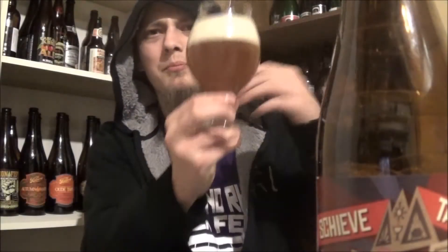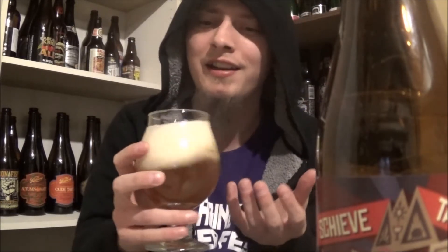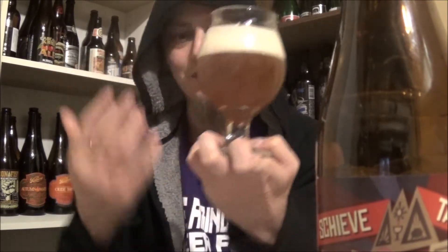Nice pale blonde orange color on this one. Lots of carbonation on the body. Quite hazy. Two, three fingers of a really compact, fluffy white head. Man, I love the head on these Belgian beers. So far from this brewery, it's just been incredible looking beers.